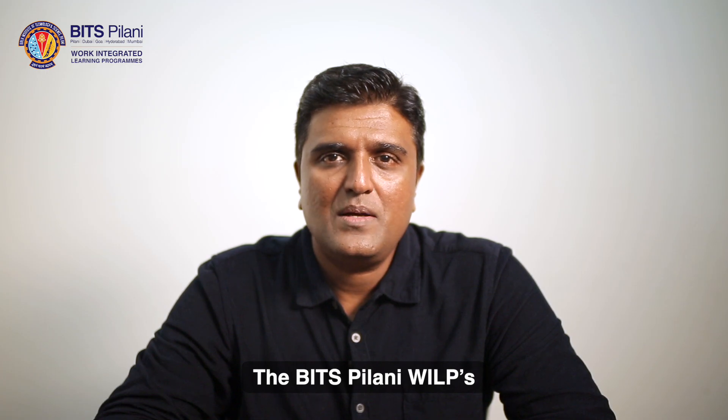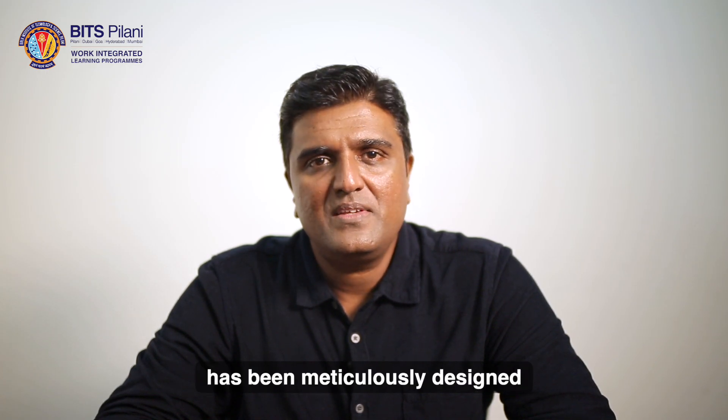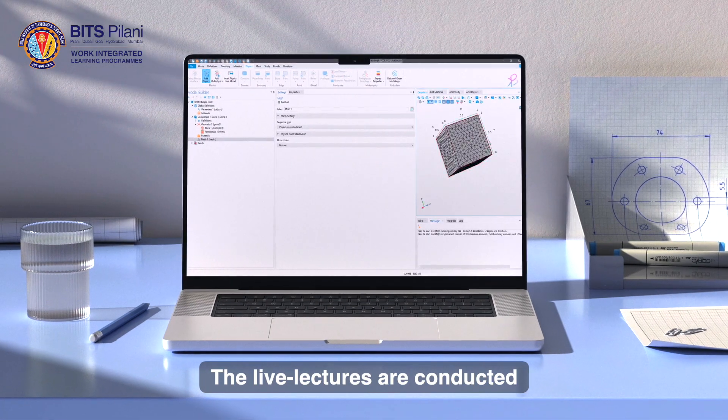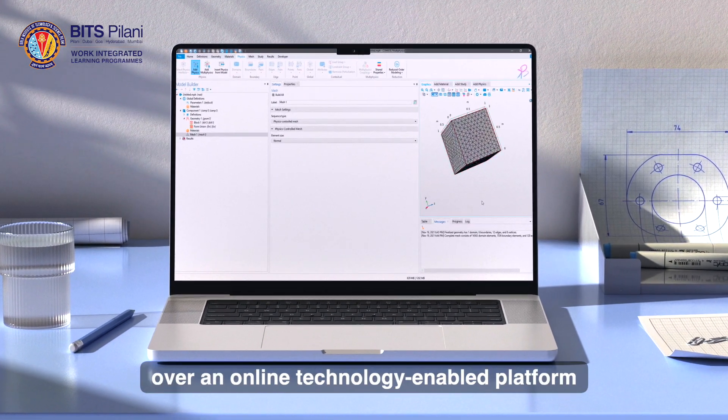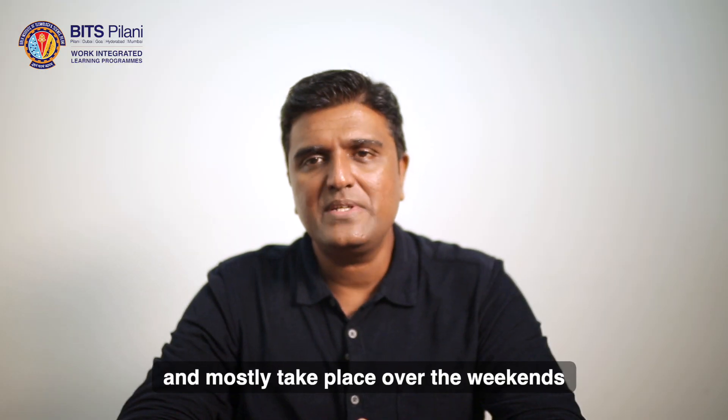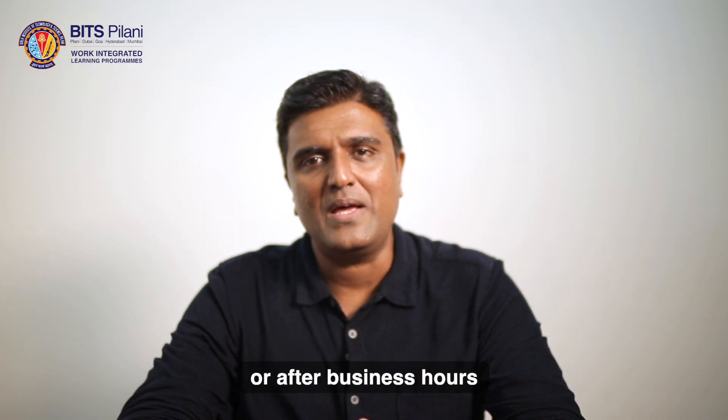BITS Pilani WILP's EmTech Design Engineering has been meticulously designed keeping your work-academics balance in mind. The live lectures are conducted over an online technology-enabling platform that ensures interaction with the professors, and mostly take place over the weekends or after business hours.